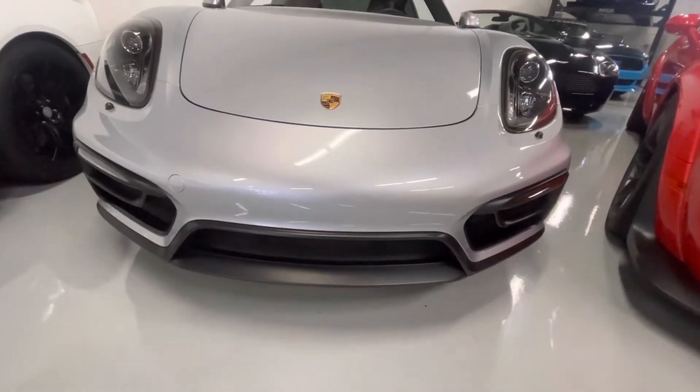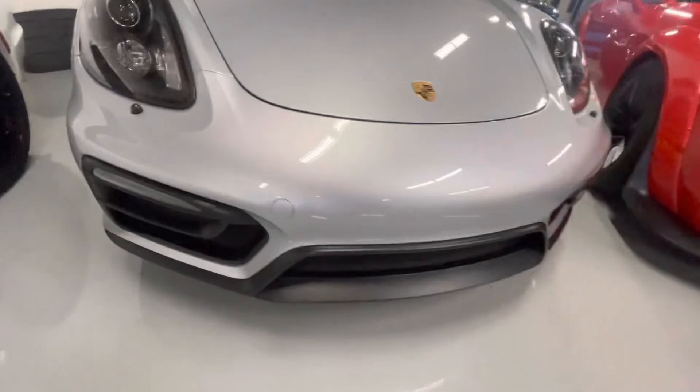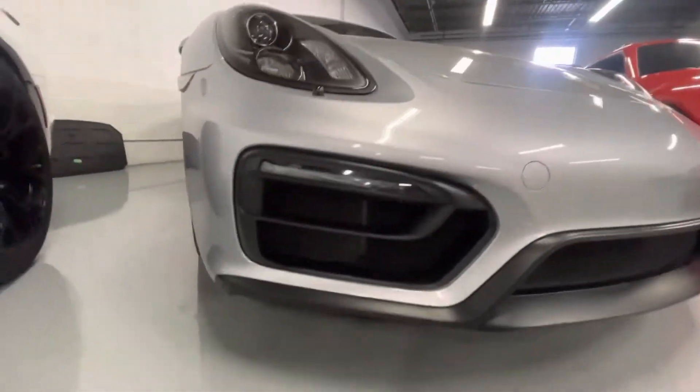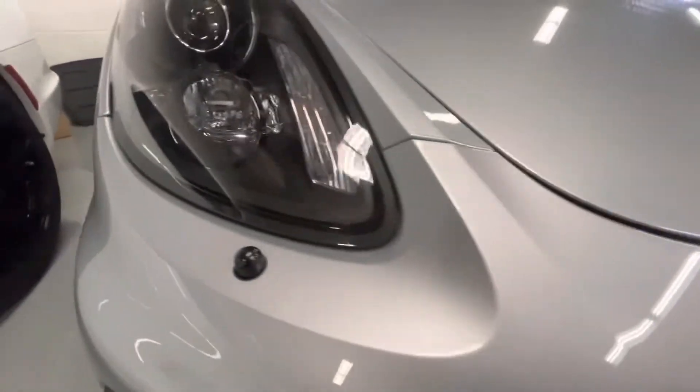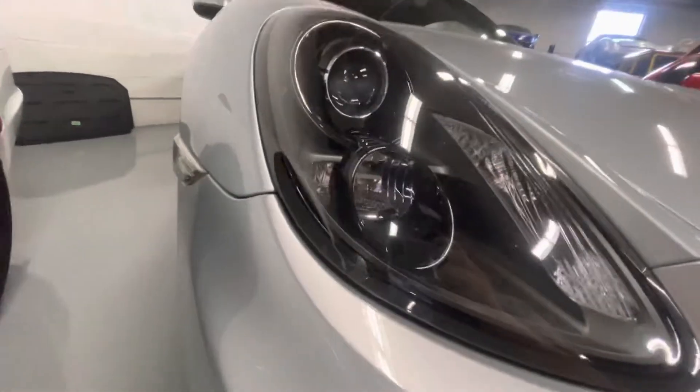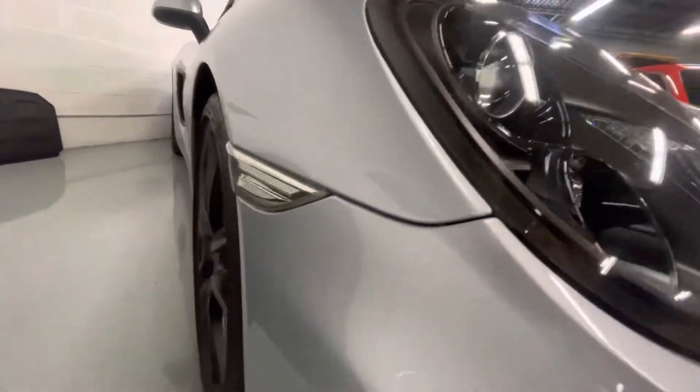Hey Jerry, here you go on the Porsche. Nose is actually very clean. There is actually a clear bra film that's wrapped very close to each of the corners, so you can't even actually see it. But it is there.